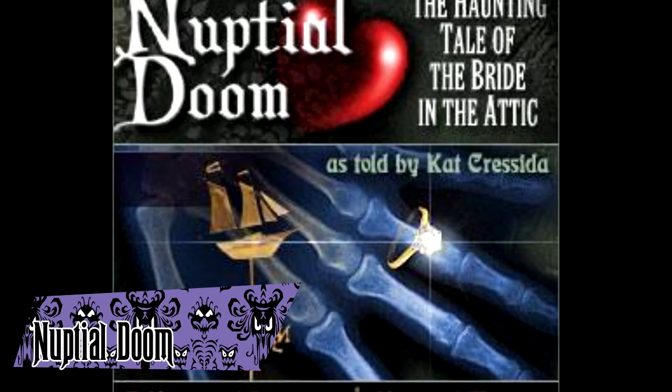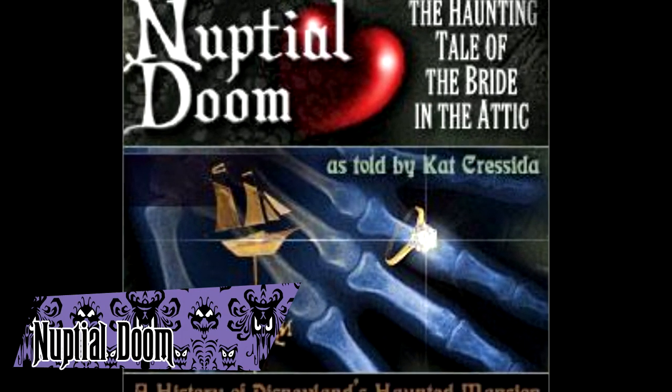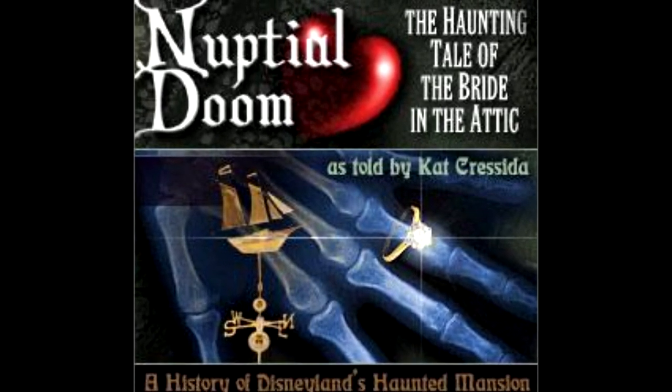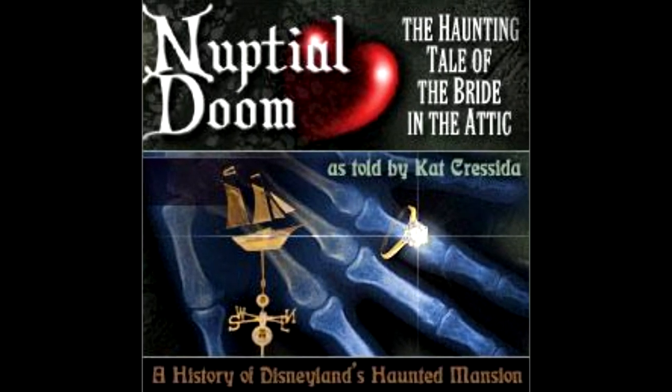Nuptial Dune is an audio story narrated by Kat Cressida and created for DoomBuggies.com. The story concerns a sea captain and a bride, a story that goes all the way back to Ken Anderson's drafts. The story is available to listen to for free on DoomBuggies' website.